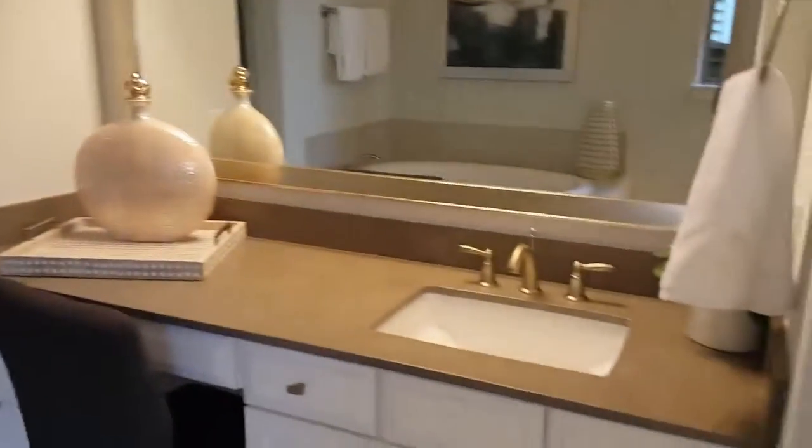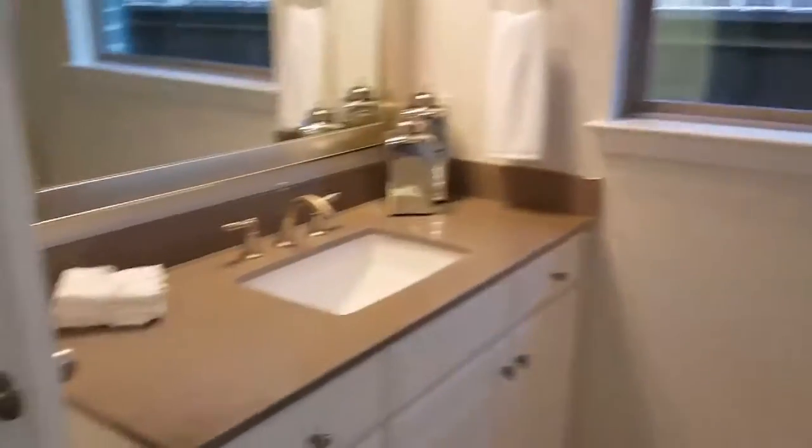Enter the bathroom — double vanities on both sides — and we walk into the closet. There's a separate shower, water closet, and the walk-in master closet.